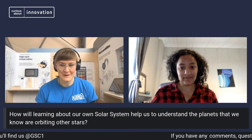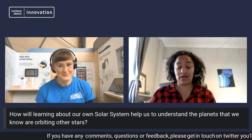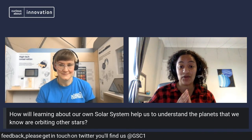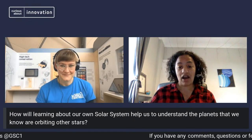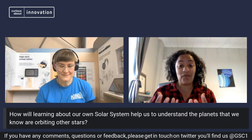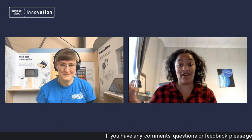Looking further out: how will learning about our own solar system help us understand planets orbiting other stars? Basically, we know very little about our ice giants, and some of the most observed exoplanets we've seen in other solar systems have been ice giant mass — Neptune-mass planets. So the more we know about our own Neptune, the more we know about the Neptunes of other solar systems. Why not use our backyard to do experiments and find out more, since we can't travel to those exoplanets?